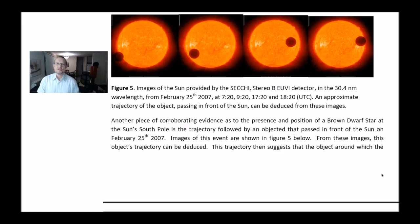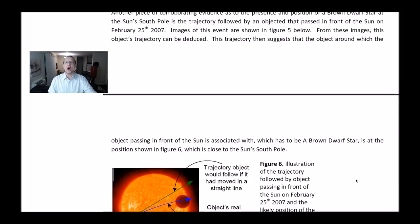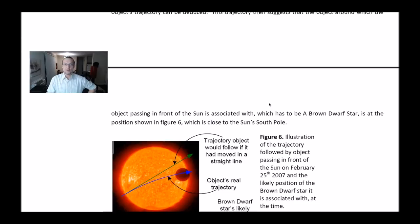Figure 5: Images of the Sun provided by STEREO-B EUVI detector in the 30.4 nanometer wavelength on February 25, 2007 at 7:29 and 20:18. An approximate trajectory of the object passing in front of the Sun can be deduced from these images. Another piece of corroborating evidence: the presence and position of a brown dwarf at the Sun's South Pole is supported by the trajectory followed by an object that passed in front of the Sun on February 25, 2007. This trajectory suggests that the object around which it passed is associated with a brown dwarf star at the position close to the Sun's South Pole, as shown in Figure 6.